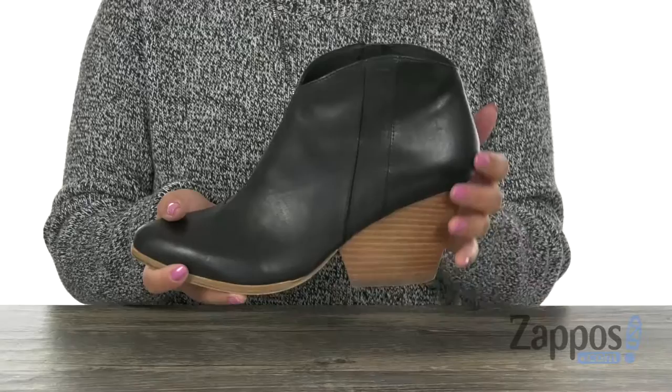This pair does offer a two and a half inch stacked heel for that extra boost in height, and it's all on a leather outsole. Complete your look with this comfortable pair from Eileen Fisher.